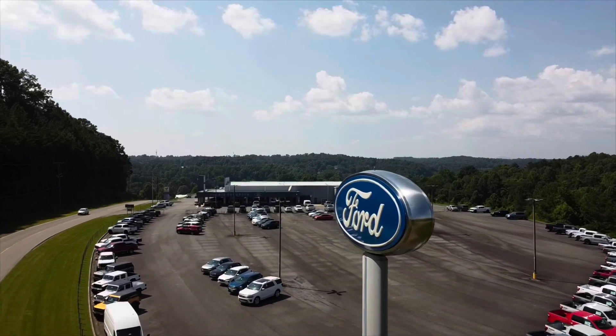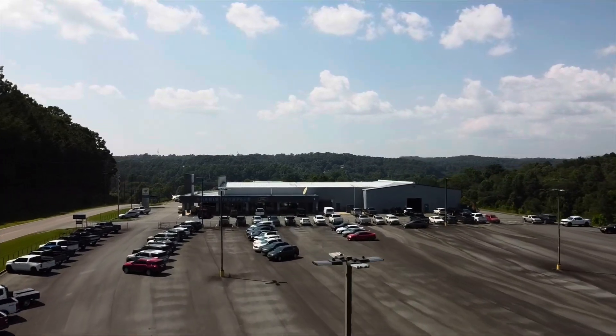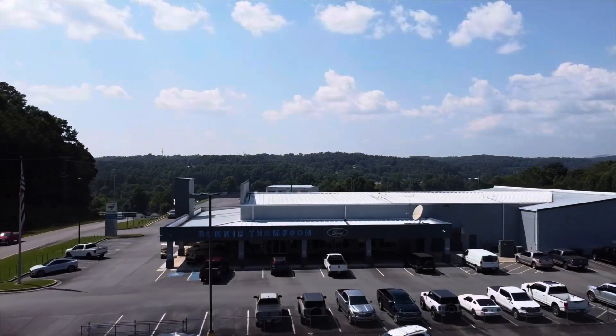Broncosaurus Tales, coming to you on location. We are in beautiful Ellijay, Georgia, which will be the future home of the Broncosaurus and the Steel family. It's also the birth site of the Broncosaurus — I ordered it right here from Ronnie Thompson Ford. I drove two hours just to get it here and have the Ronnie Thompson experience. My salesperson was absolutely phenomenal — great experience all the way through financing.